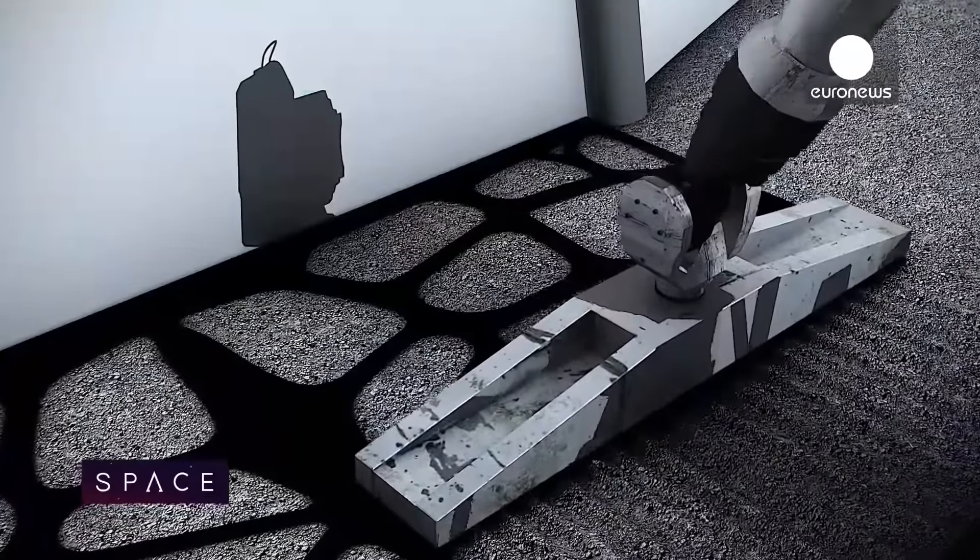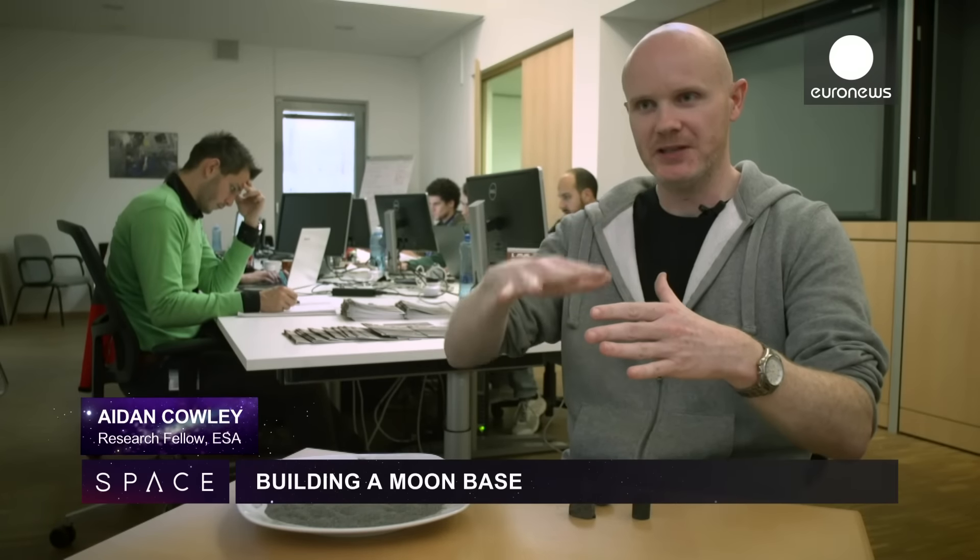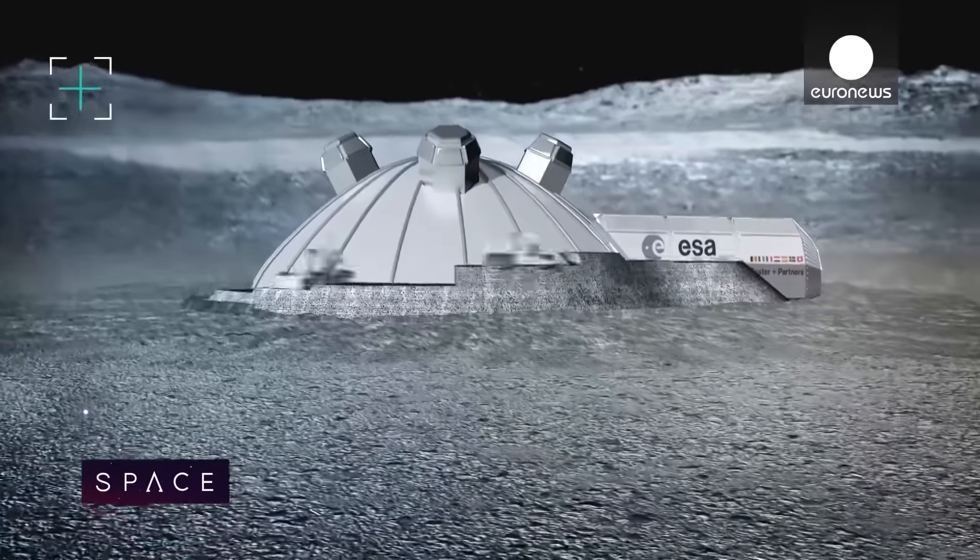One of the ideas is could you potentially use this material to 3D print a habitat structure on the moon — and we think you can. You put down a layer of dust, sinter it, put down another layer of dust, sinter it again, and keep repeating this until you build whatever structure you're trying to build.